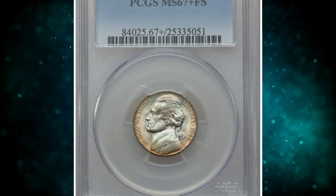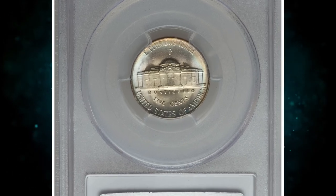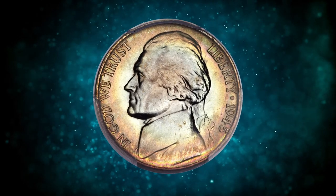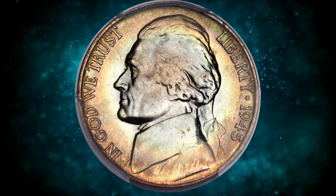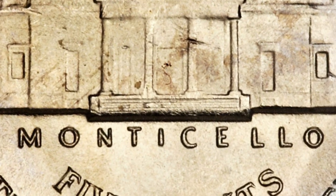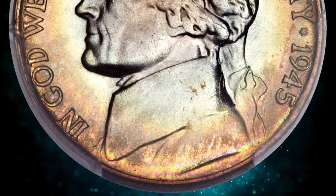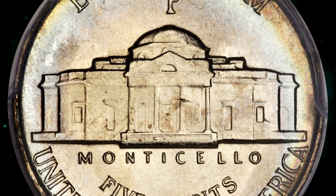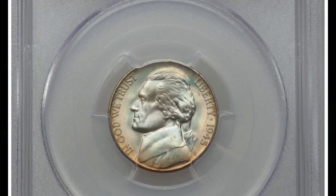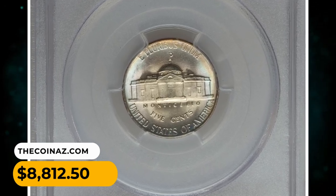Number 9: this is a 1945-P Jefferson Nickel in MS67 Plus condition with Full Steps. Rich satin luster provides this high-end superb gem with immediate eye appeal. Areas of toning are present on both sides, primarily at the peripherals, accentuating the silver center — colors include gold, cherry, and lime green. Importantly, this example exhibits full steps, further adding to its desirability. A few minuscule marks on the reverse do not pose a distraction. It was sold for $8,812.50.